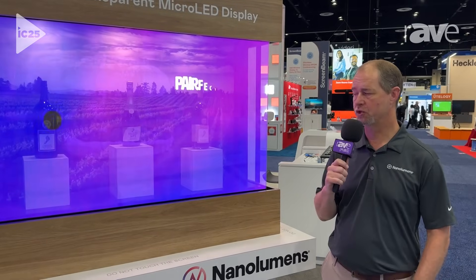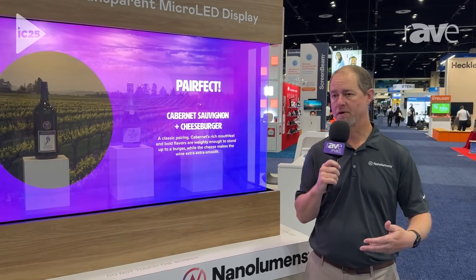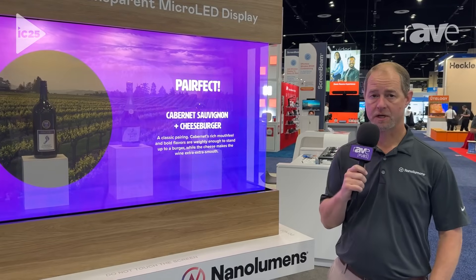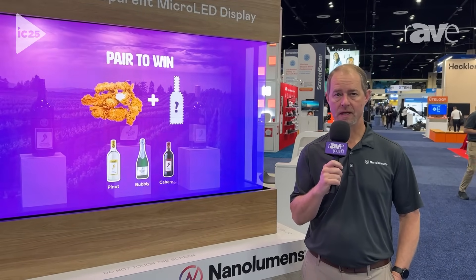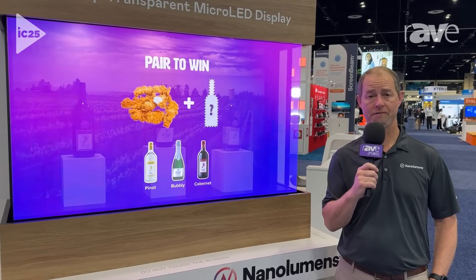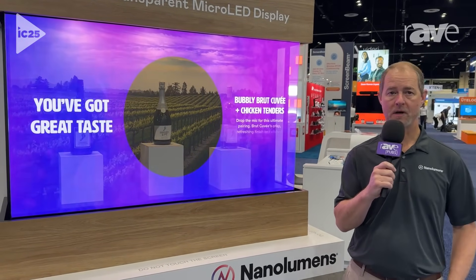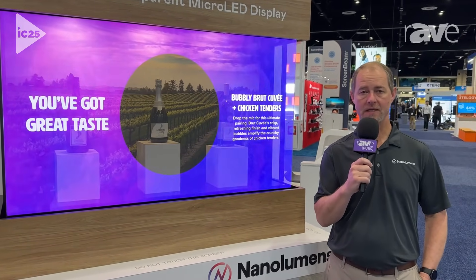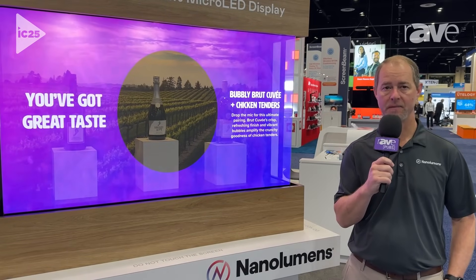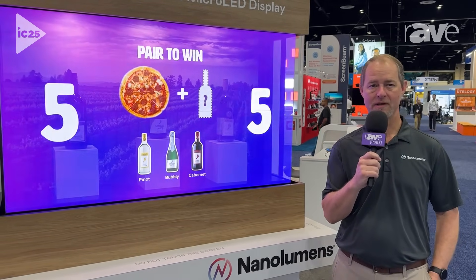But in this particular use case, we wanted to show some transparency just to kind of create the moment for the user. This comes in a couple of different size screens, but none of them are listed on the website at this particular time. So if you're interested in learning more about the see-through transparent micro-LED screen, please contact us at nanolumens.com. We'd be happy to get somebody to talk with you about that. Thank you very much — nanolumens.com.